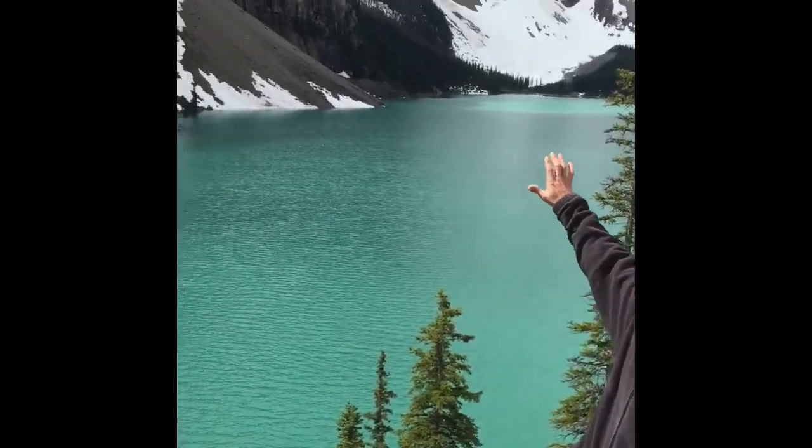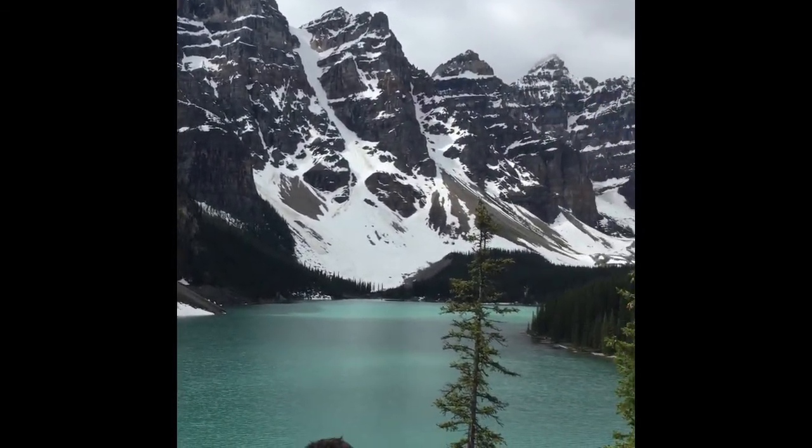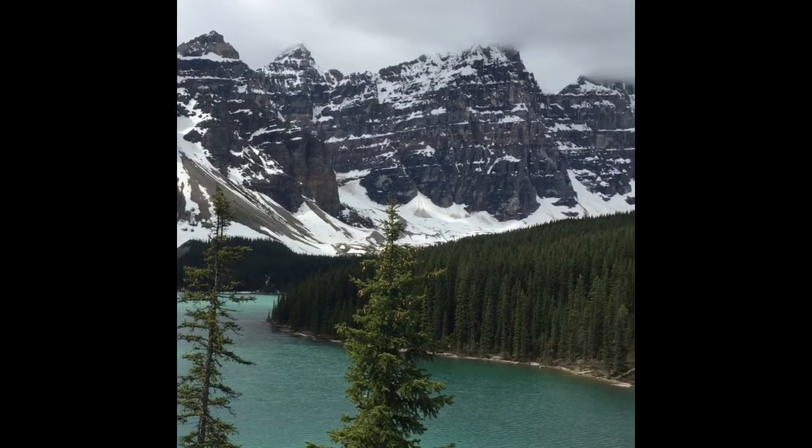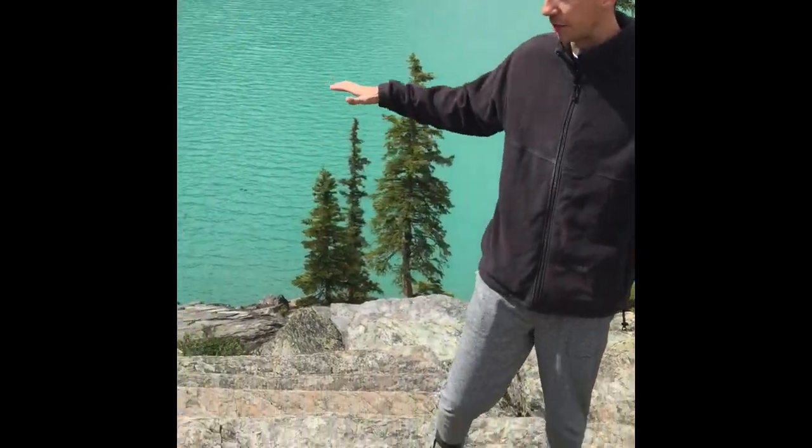I wanted to take a moment to stop and explain the geology to you so you could at least be a little bit on this visit with me. These cliffs we see behind us were deposited in an ocean. There used to be an ocean here 560 million years ago. Along this coastline, there was a bunch of sand and silt that was deposited. Later on, this sand and silt was buried deep beneath the earth and it became metamorphosed and turned into quartzite and slate. And that's what we see on the ground all around us.